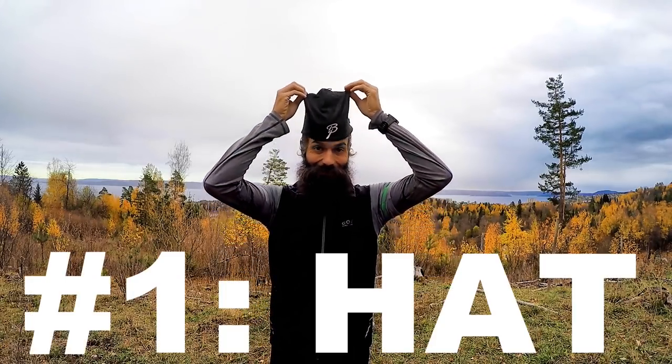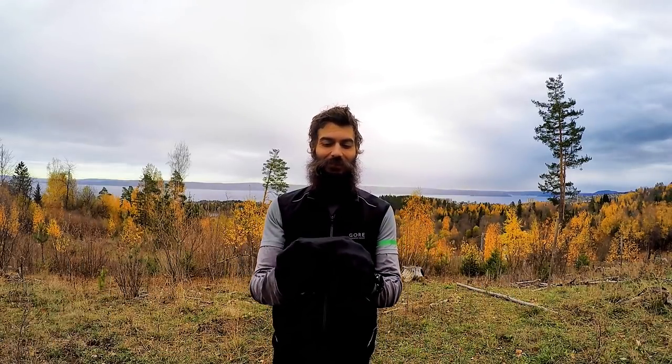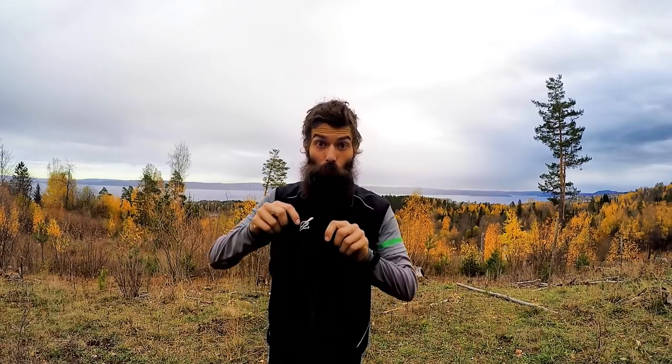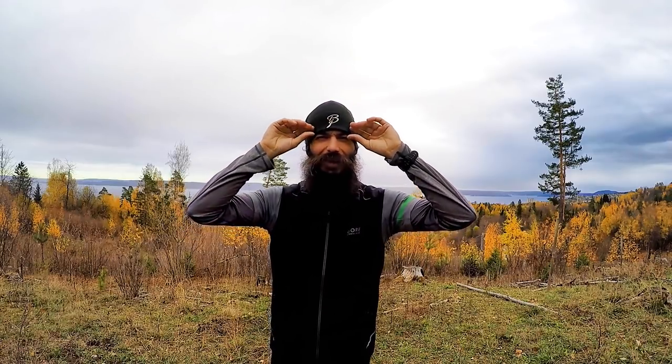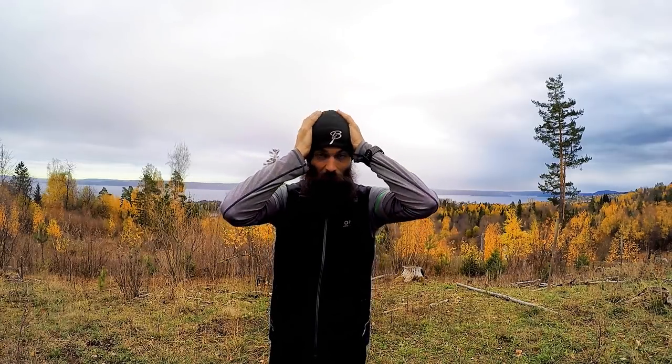First item: hat. You gotta have a hat. It depends on the person — some people like running without a hat in fairly cold conditions, but at a certain point you have to put one on to keep your head warm. There's a lot of heat that escapes from the head, and even in semi-cold conditions I find that putting on a hat makes me so much more comfortable. It's also the wind in your face and forehead — I tend to get a headache if wind hits my forehead for too long on long runs. So having a good hat is really essential.